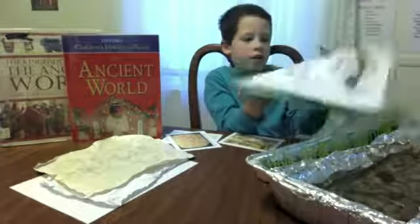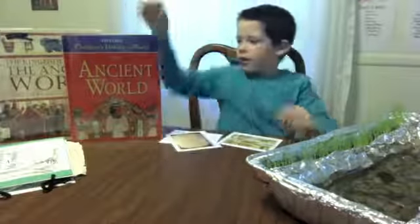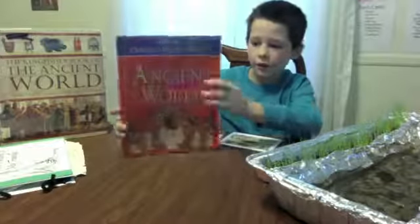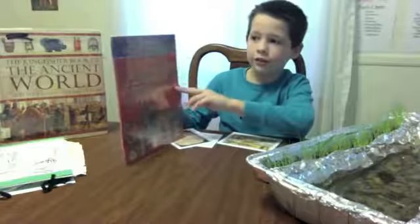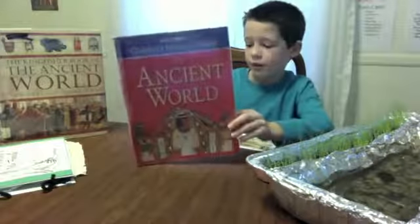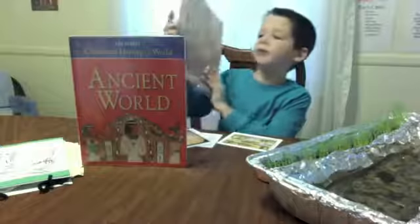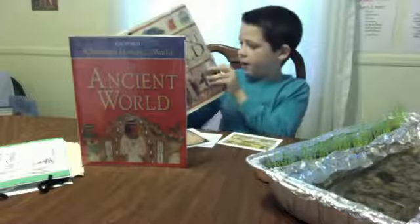Since we're talking about the ancient world, I found a few books I thought you should read so you know more about what you're learning about. This one is called 'The Oxford Children's History of the World: The Ancient World' by Neil Grant. You can buy them or pick them up at your library. And here's another one — it's called 'The Kingfisher Book of the Ancient World' by Hazel Mary Marshall.